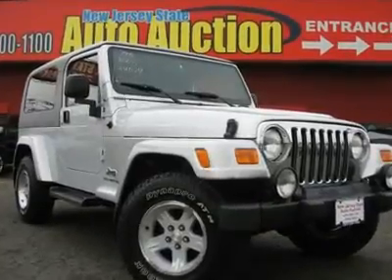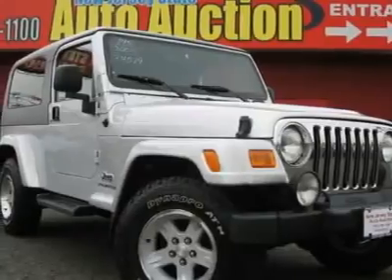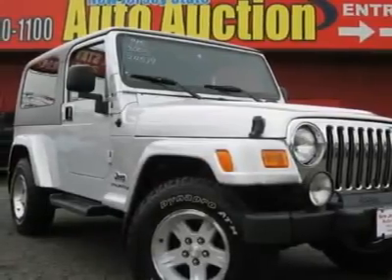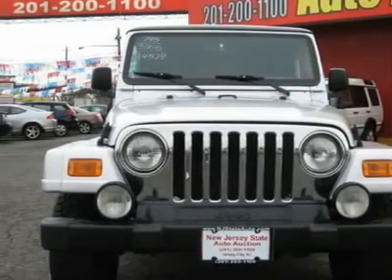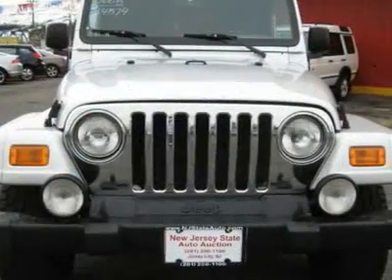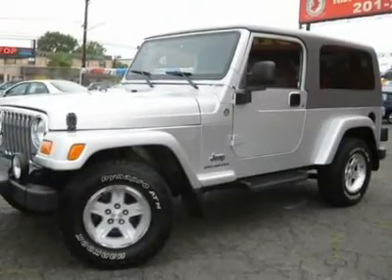This 2005 Jeep Wrangler II Dr. Unlimited X4X4 SUV features a 4.0L L6 MPI six-cylinder gasoline engine. It is equipped with a four-speed automatic transmission. The vehicle is stone-white clear coat with a dark slate gray cloth interior.